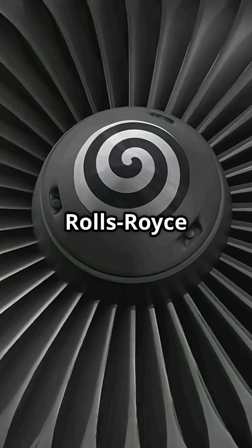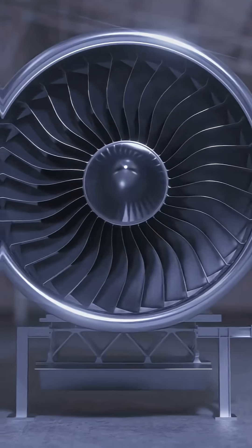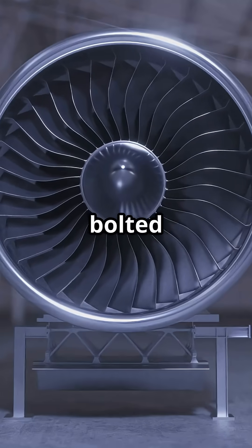It is not subtle, it is not normal. It is the sound of a Rolls-Royce RB211, one of the most iconic engines ever bolted to a jetliner.